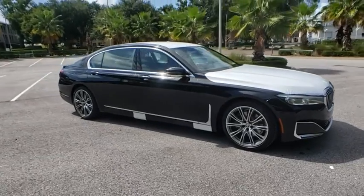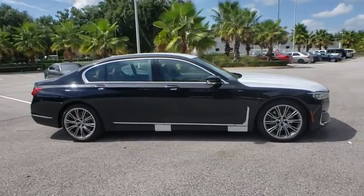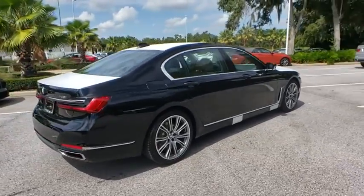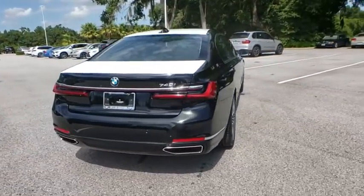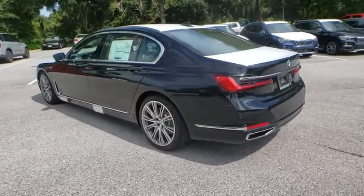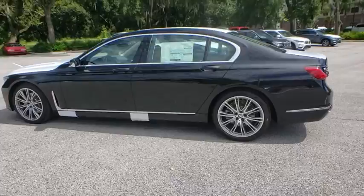Make a great choice today with the 2020 BMW 7 Series. The BMW 7 Series is the BMW flagship. This full-size sedan has always represented the top of luxury and technology. Here are some of this vehicle's great options.